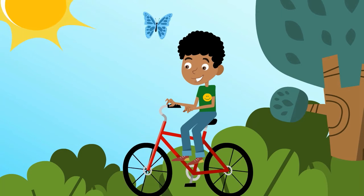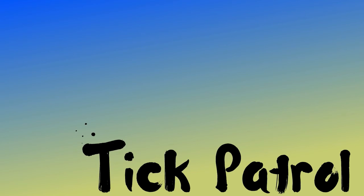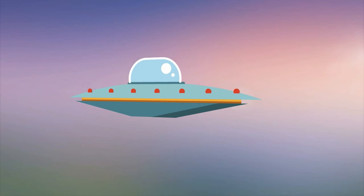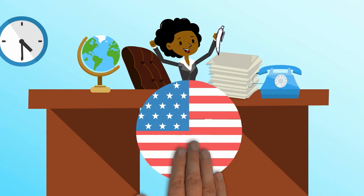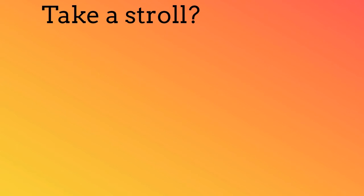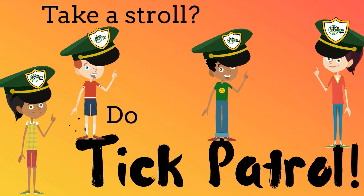Now that you know what to do, you can stay healthy. Just put on your detective hat and go on tick patrol. After all, you may be a future inventor of a spaceship or president of the United States — so take care of yourself. And remember: take a stroll, do tick patrol.